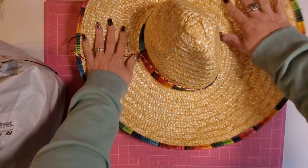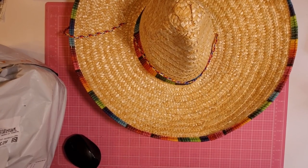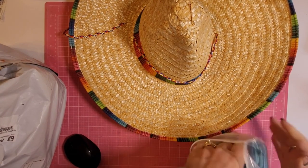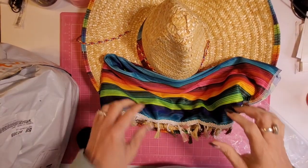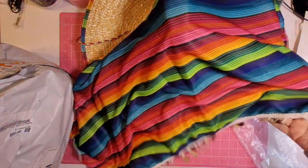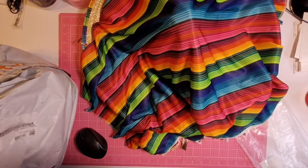So we have a sombrero hat that I'm going to have to do some playing with. And this — oh my goodness — this is what I'm going to cover my diamond painting with in the evening when I close up my table. It's a Mexican blanket, like a table runner. I thought, oh, this is perfect — I can cover up my stuff on my table.